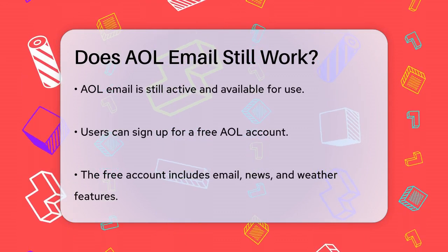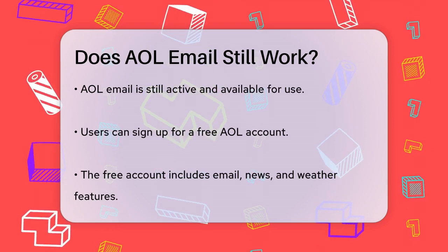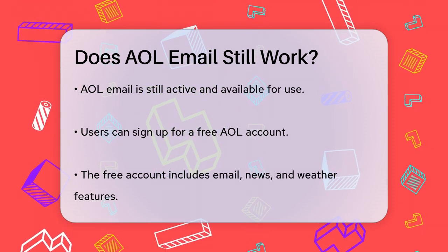You can sign up for a free AOL account, which includes features like email, news, and weather, all at no cost.